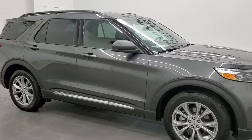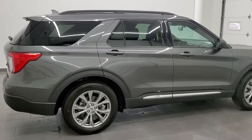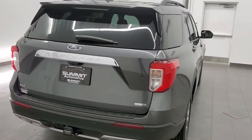Hey, this is Brett and this 2020 Ford Explorer XLT is stock number 12481Z. We are here at Summit Automotive in Fond du Lac, Wisconsin, your new and used SUV headquarters.